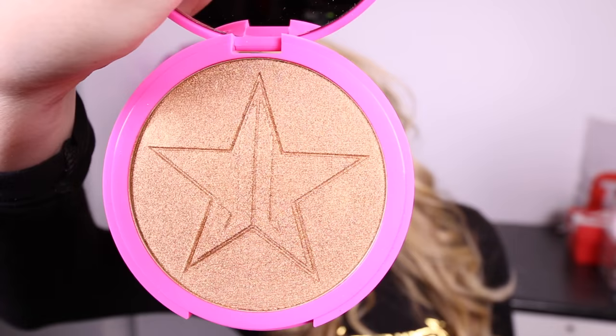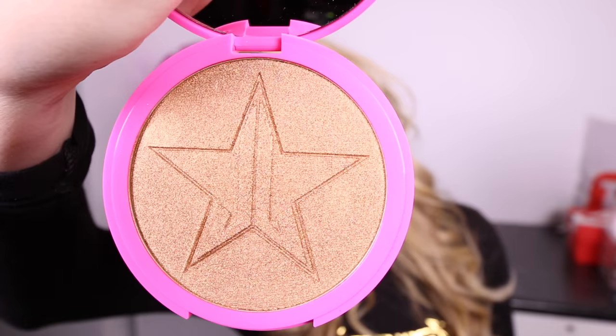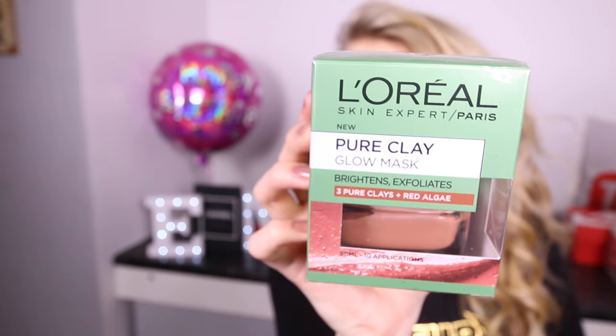Another makeup product I also got is the Jeffree Star Skin Frost — this is a highlighter in Dark Horse — from my mum and dad. I also got the L'Oreal Skin Expert Pure Clay.